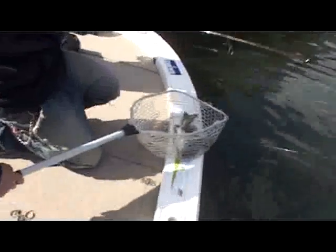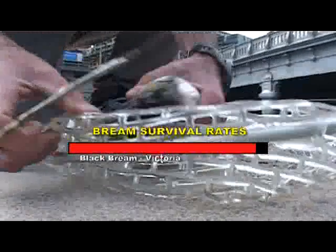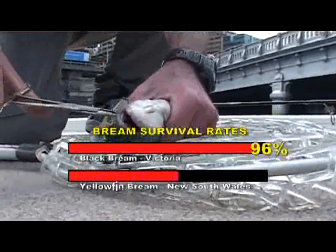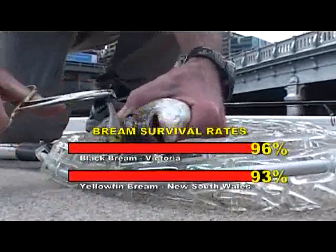Most fish caught on lures are shallow hooked. Overall survival of bream was calculated in the Victorian and New South Wales studies, showing that survival rates were high, ranging from 85 to 100%.